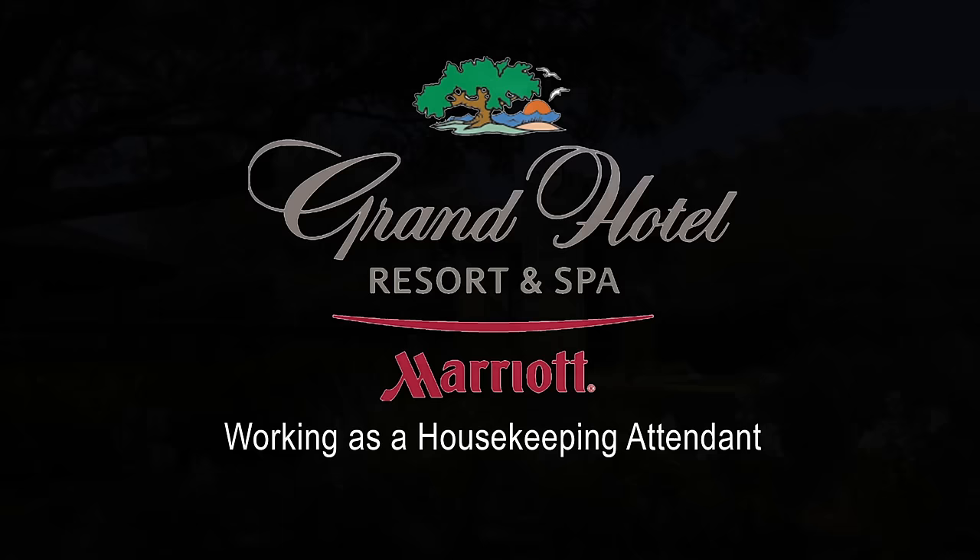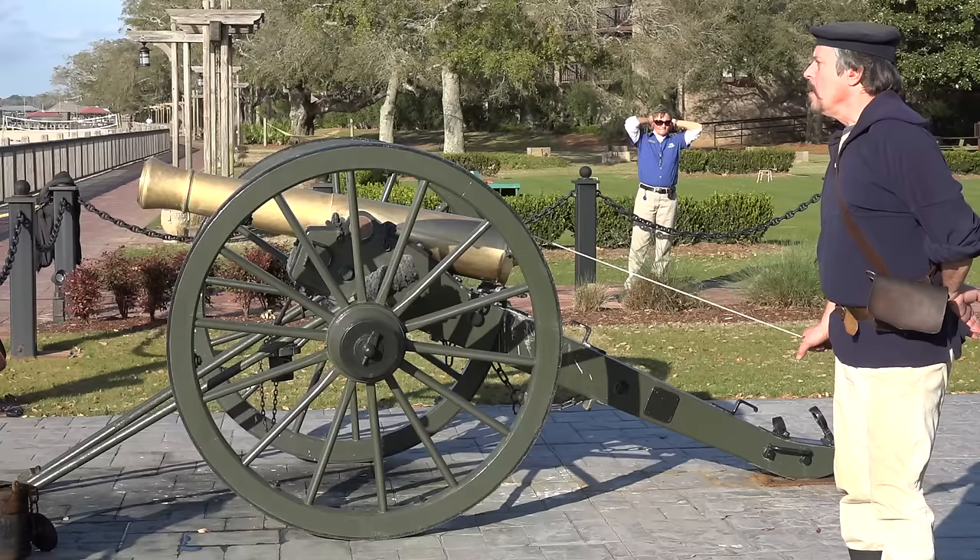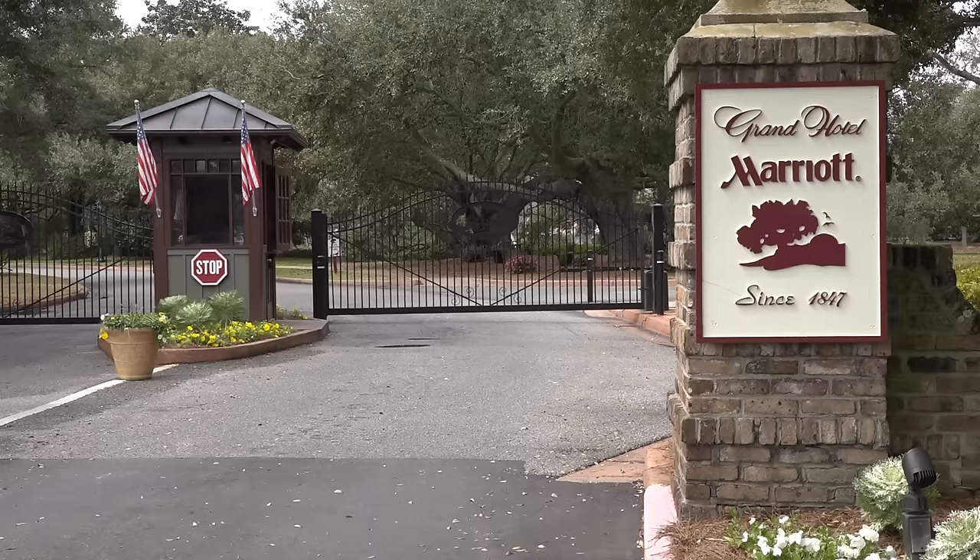The Grand Hotel in Point Clear, Alabama, where hospitality and history come together in grand style. Our beautiful property sits on the shores of Mobile Bay and remains one of the oldest and most prestigious resorts in the nation.